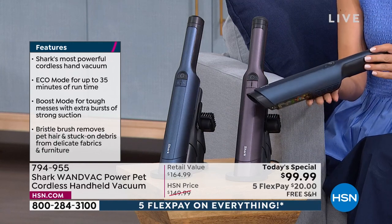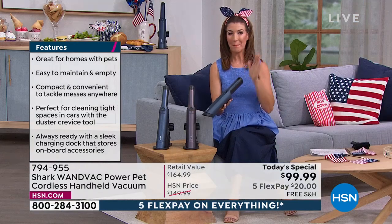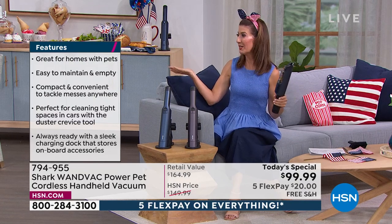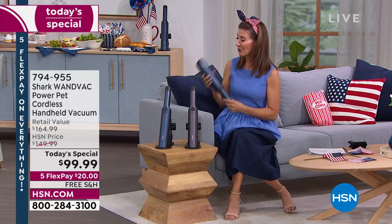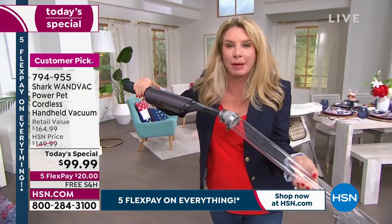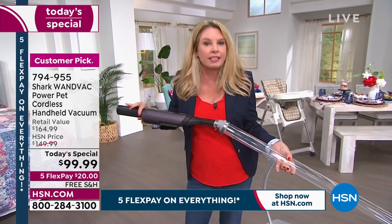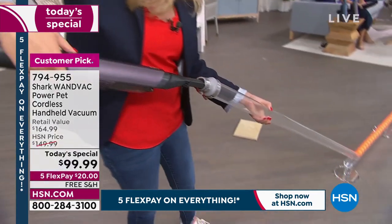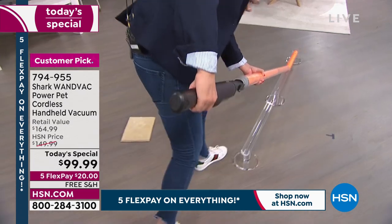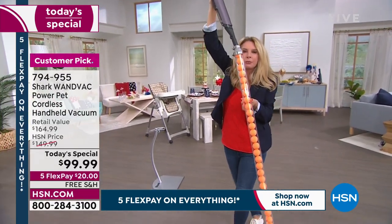Grab blue or purple — you get everything you need. No one else has this price. HSN pulls out all the stops for birthday month. A big name brand for $99 — it's a great investment you'll use every day anywhere, indoors or out. Tracy wants to show the power with the ping pong balls demo again, noting that people often fear a 1.5-pound cordless won't be powerful. But this is the most powerful cordless handheld WandVac Shark makes.